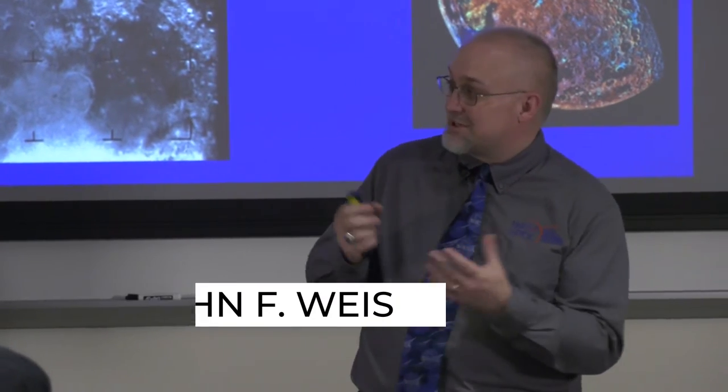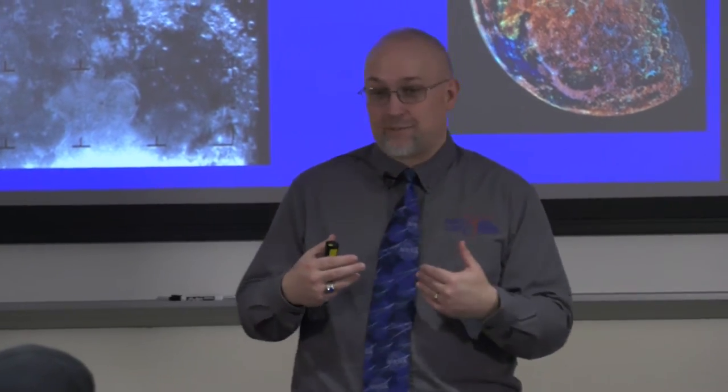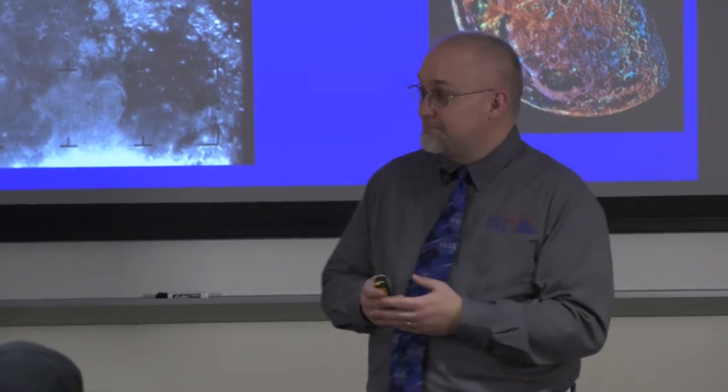My name is John Weiss. I am an education specialist from the Marshall Space Flight Center in Huntsville, Alabama. We're going to be talking a little bit about lunar exploration today. Please feel free at any point as I'm going through — if you have a question, throw a hand up to stop me and I'll take questions. I'll also take some time at the end to answer questions.